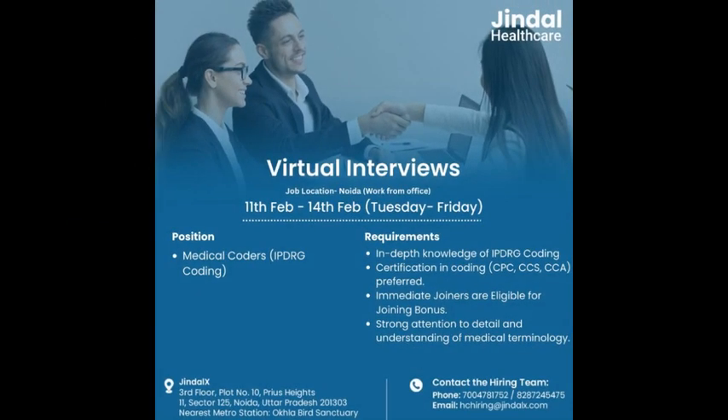Another opening from Jindal Healthcare — virtual interview. This is for experienced candidates only: one to three years of experience in IP Drug Coding required. Location is Noida, work from office, full-time. Certification preferred: CPC, CCS, CCA. Virtual interview scheduled from 11th February to 14th February. This is one opening from Jindal Healthcare.